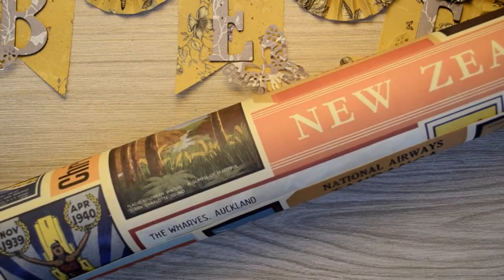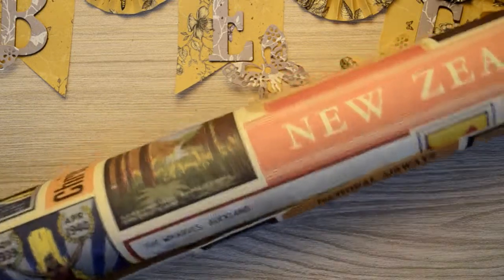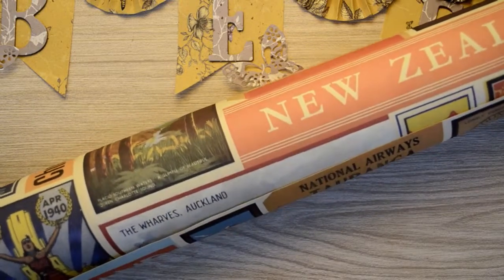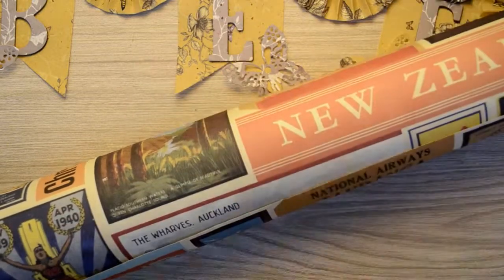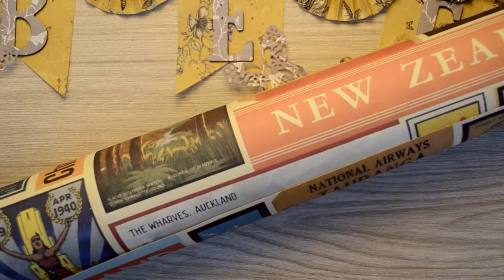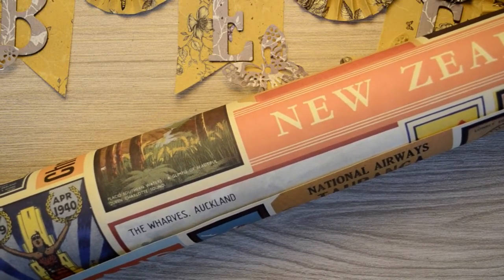Hi everyone, it's Bea here at Little Miss Bea Crafts. I hope you're all well and having a good week. Today I'm going to try and do something different because normally I have a go at making things before I come and do the videos, but today I'm just going to go with an idea as it comes.